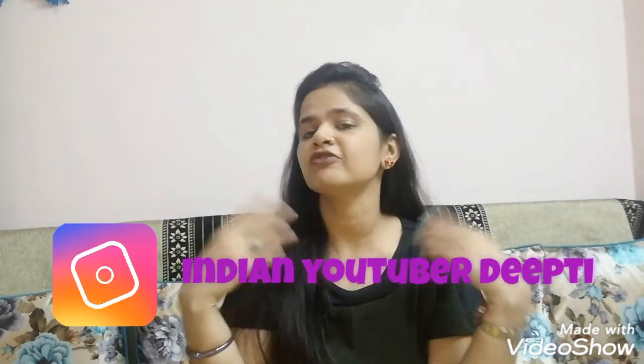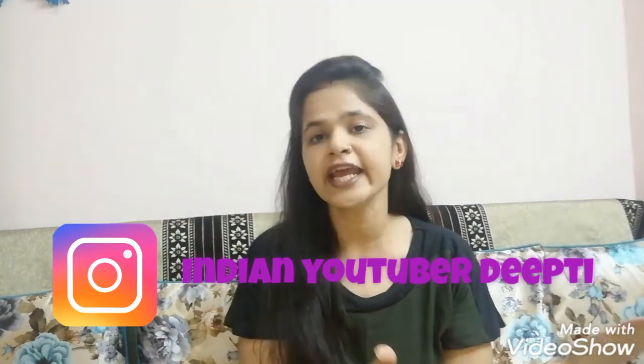So guys, this was today's video. I hope you liked it. If you liked it, don't forget to like, share, and subscribe. If you have any queries you can ask me in the comment section. You can also follow me on Instagram for any questions. See you in the next video — till then, stay happy, bye bye!